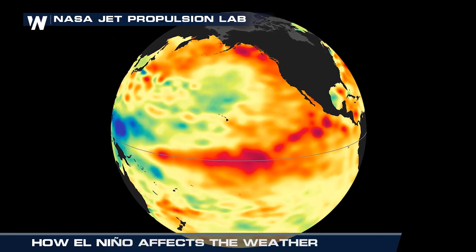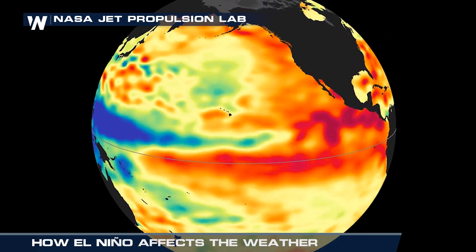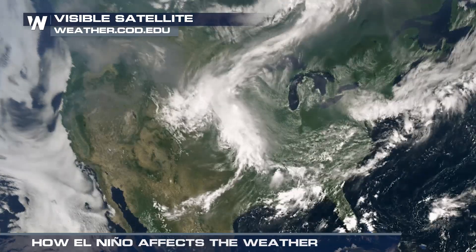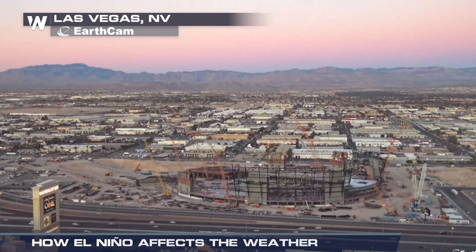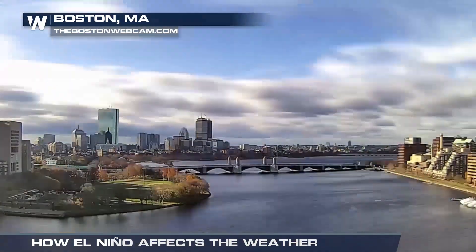This winter, an El Niño is favored to form as the area of warm surface seawater in the eastern Pacific is expected to grow. While El Niño can set the stage for the overall weather pattern, it does not rule out any particular type of weather across the U.S. For Weather Nation, I'm meteorologist Mary Matthews.